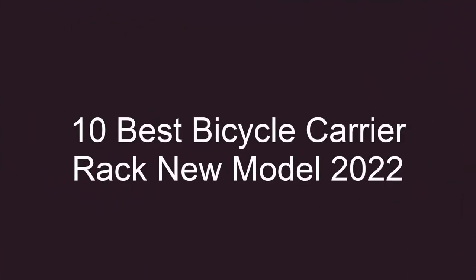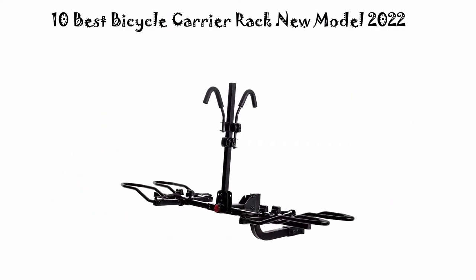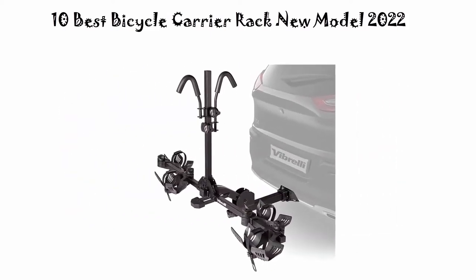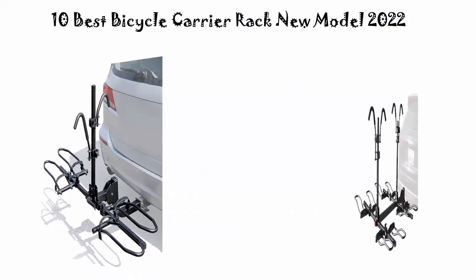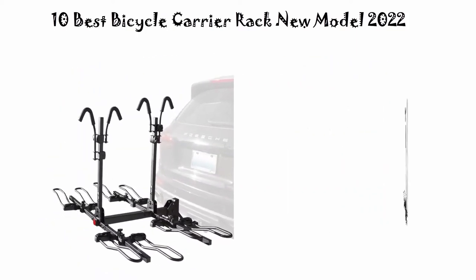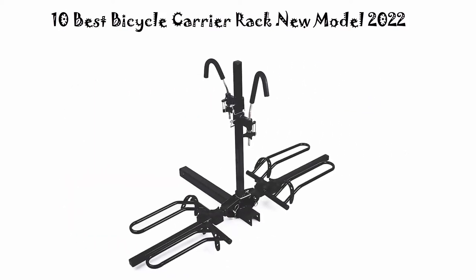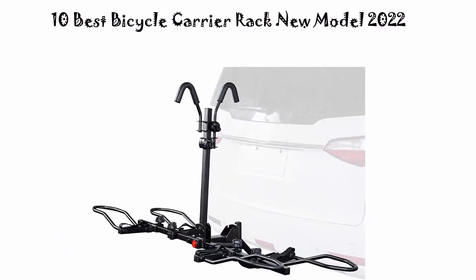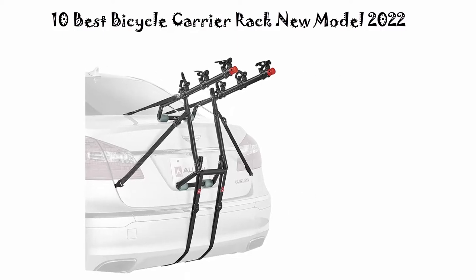10 Best Bicycle Carrier Rack New Model 2022. We are going to check out the top 10 best electric bicycle carrier racks. This list is based on personal opinion, trying to rank them on price, quality, durability, and more. If you want to see their price and find out more information, you can check out the links in the description and comment section below.